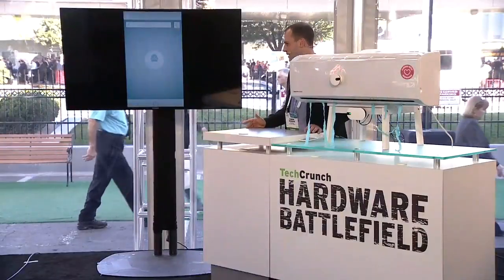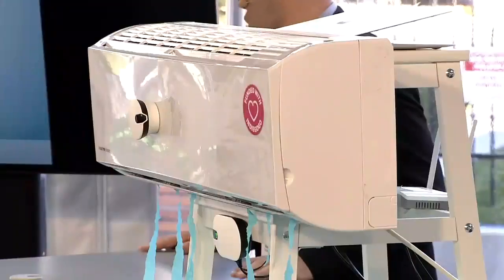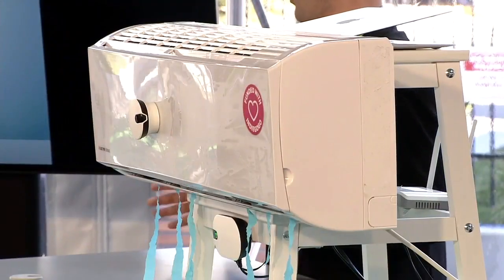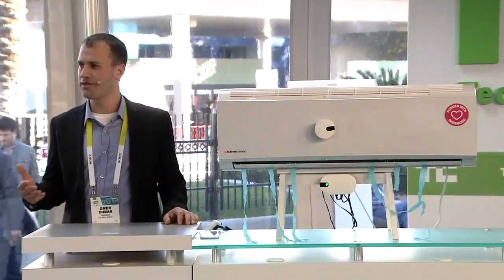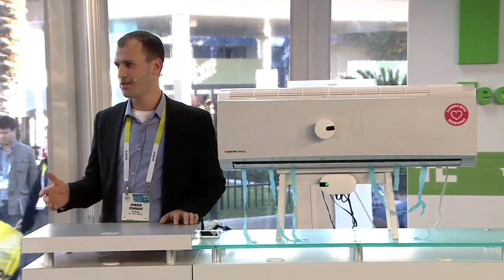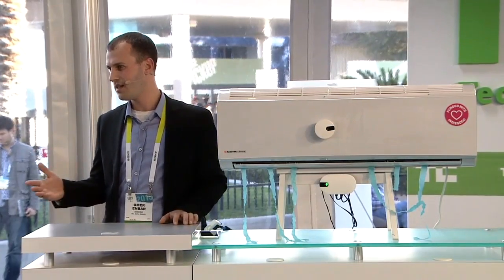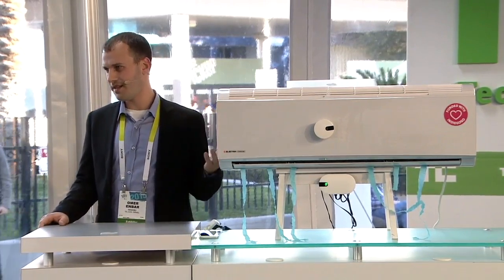So I called my friend Ron, and we built a couple of prototypes that connect existing air conditioners to the Internet. We sent the prototypes to family and friends, and it was a huge success. But then we discovered something amazing — we discovered that not only can we control it via an app, we can actually save a huge amount of energy. We were able to save our pilot users an average of 40% on energy.